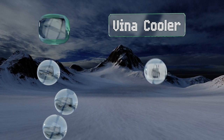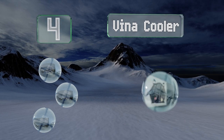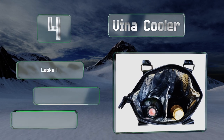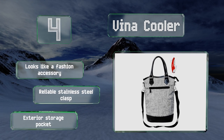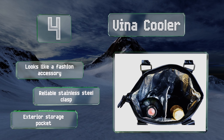At number four, the adjustable divider in the Vena Cooler allows you to convert it into a picnic bag, making it ideal for a trip to the beach or park. Foam-filled walls and foil insulation should help keep up to two bottles cold while you get to your destination. It looks like a fashion accessory and comes with a reliable stainless steel clasp and an exterior storage pocket.